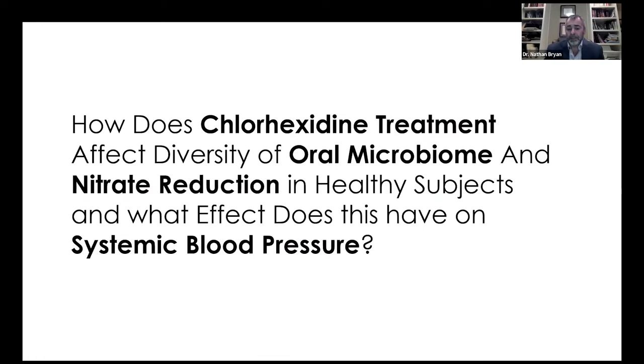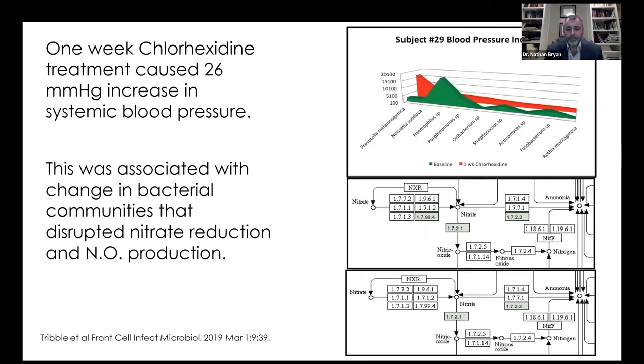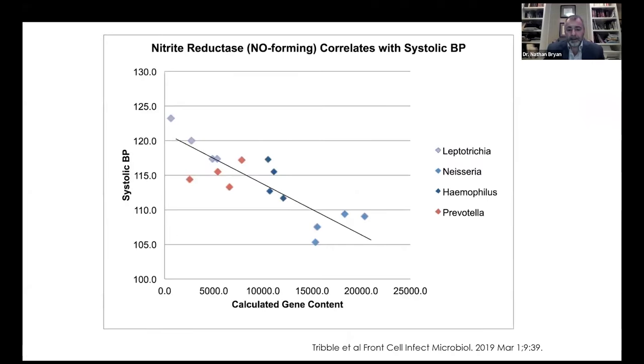Next, we took normal-tensive patients and gave them chlorhexidine twice a day for seven days with daily tongue scrapings and blood pressure measurements, then stopped for four days to see if the oral microbiome would repopulate. This is a figure from our 2019 paper: seven days of mouthwash caused a 26 mmHg increase in systemic blood pressure in a 21-year-old dental student. We were able to detect the bacteria that disappeared when his blood pressure went up. Four days after stopping the mouthwash, his blood pressure completely normalized, and we picked up the bacteria that repopulated. We sequenced these bacteria — they were expressing nitrate and nitrate reductase enzymes — showing for the very first time that we could quantify bacteria on the crypts of the tongue that were responsible for regulating systemic blood pressure.